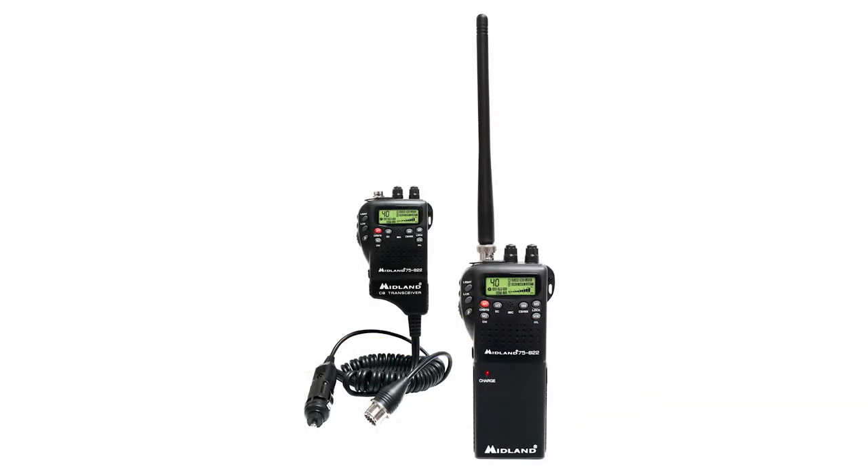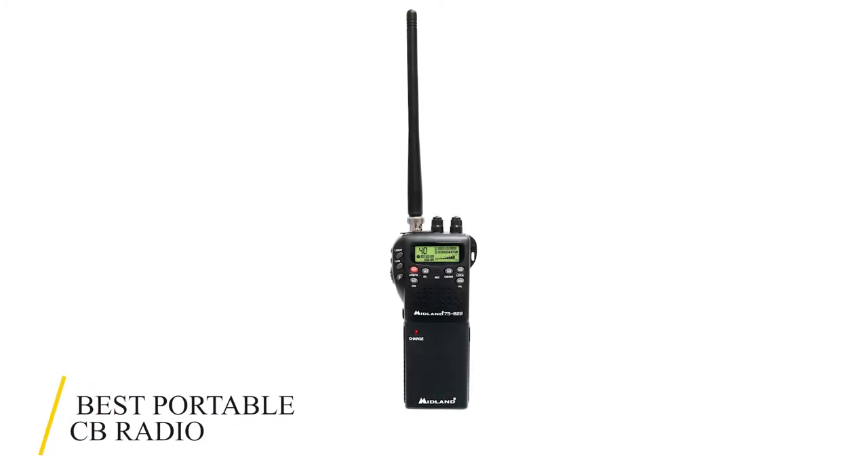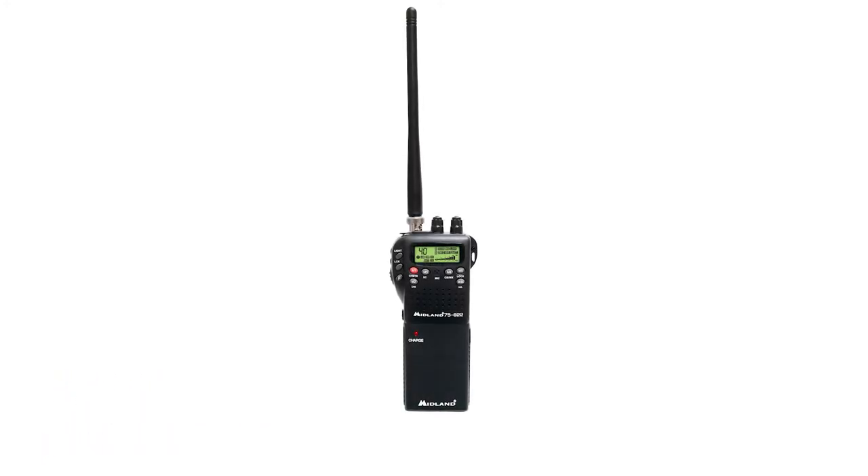Having a reliable CB radio while traveling becomes an essential tool for emergencies and communication. If you're looking for the best portable CB radio, the Midland 75822 is the top handheld CB radio according to our reviews.